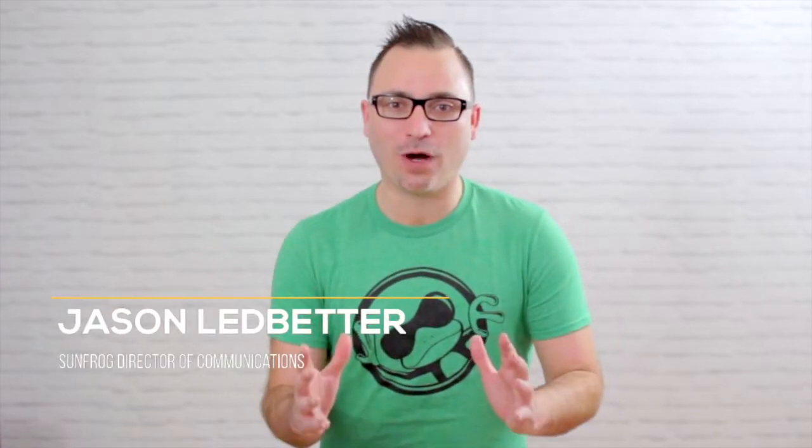Welcome to the Google Analytics training module here at the SunFrog Academy. Here you will learn everything you need to know to properly track your stats and better understand your numbers. No matter your experience level, we have training that will help you get to the next level with your Google Analytics tracking. We offer beginner, intermediate, and advanced training sets.